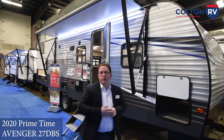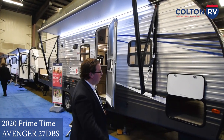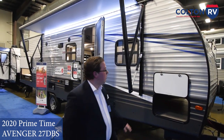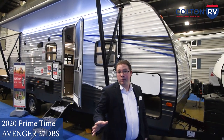Starting off outside this coach, you're looking at about 32, almost 33 total length on this camper. But believe it or not, this thing is not too heavy — most half tons are going to be able to tow this one. Hands down, the Avenger 27 DBS is one of our most popular family floor plans.